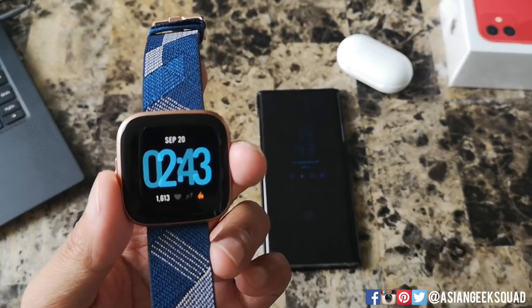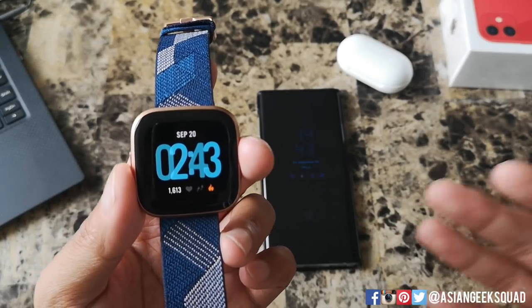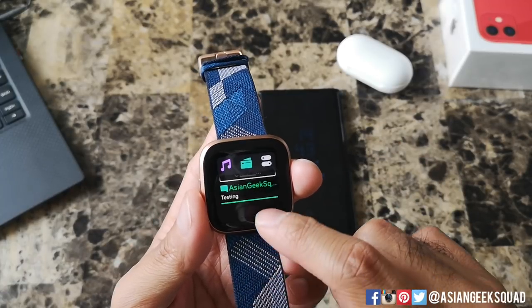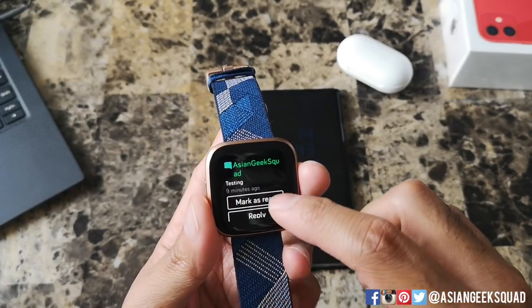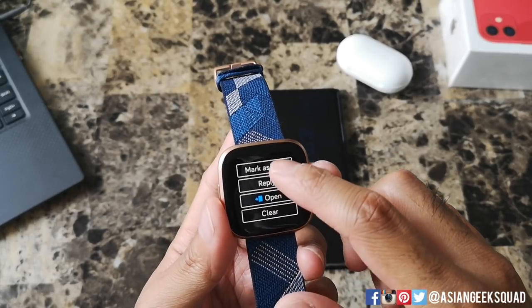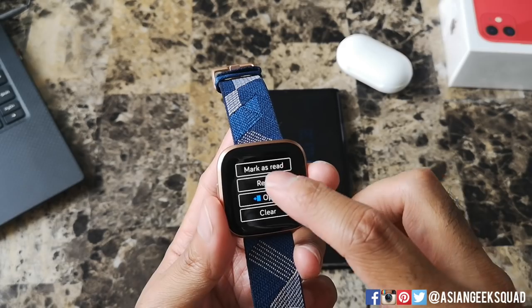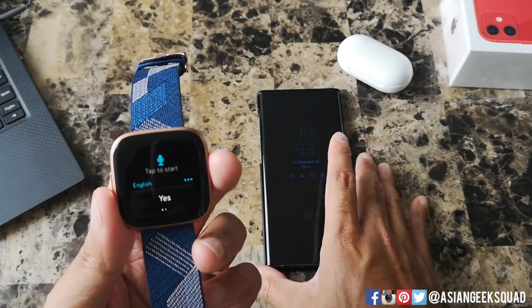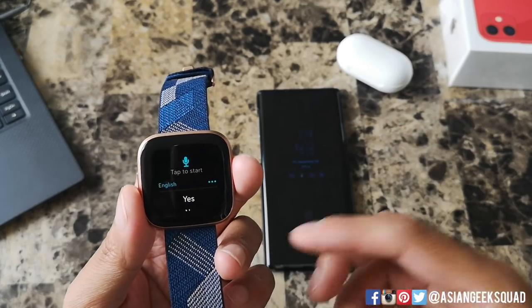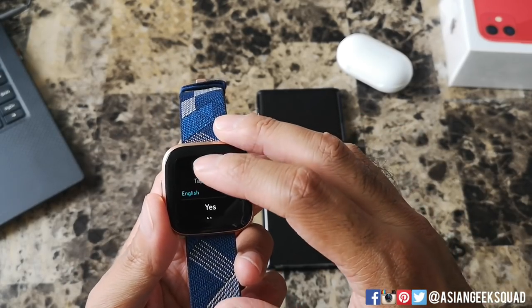Now let's look at responding to messages. This works the same way whether you're using Messages or WhatsApp. What you would do is go to your notification, tap on the notification, and from here you can go ahead and mark as read, reply, open, or clear. Let's go ahead and reply. If you have your Fitbit application running in the background, you can use voice to respond to your text messages.